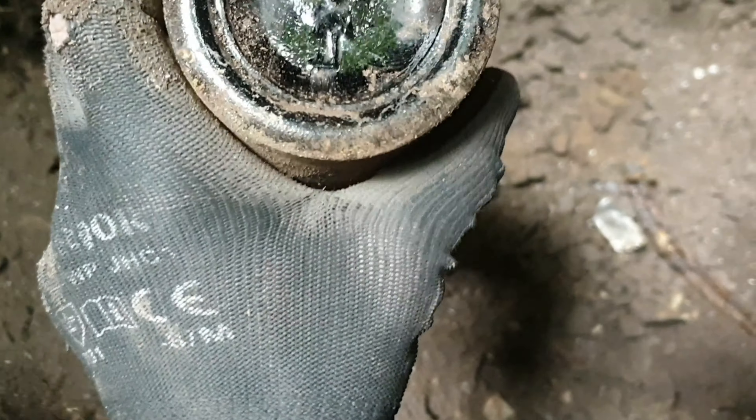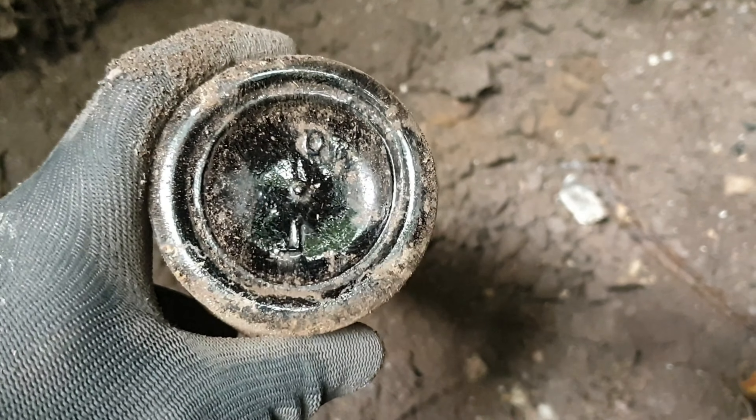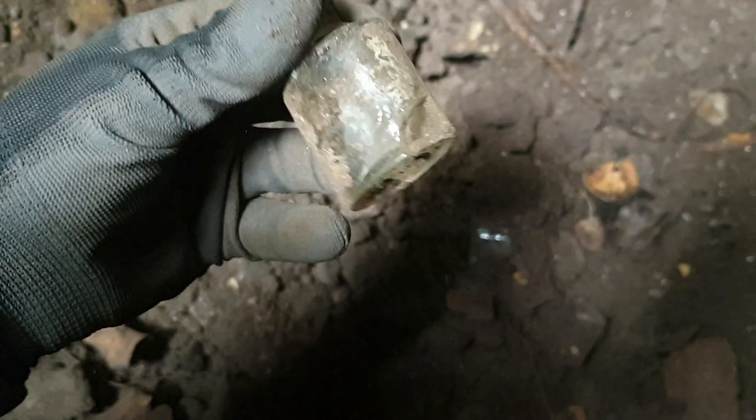Let's see what it says underneath - don't want to be smashing it. We've got a little bottle there as well. I think that's a D - not sure what that other letter is, maybe an L. Right, I almost forgot about this little bottle over here - oh that's a shame, busted.